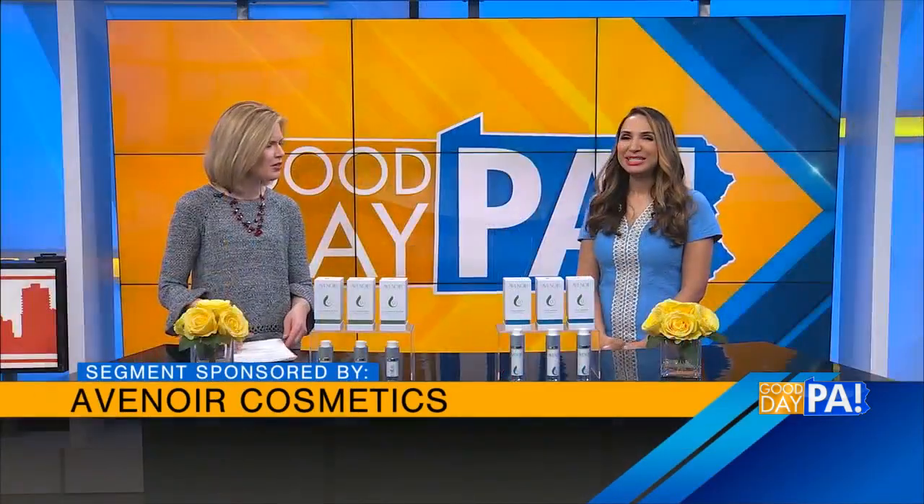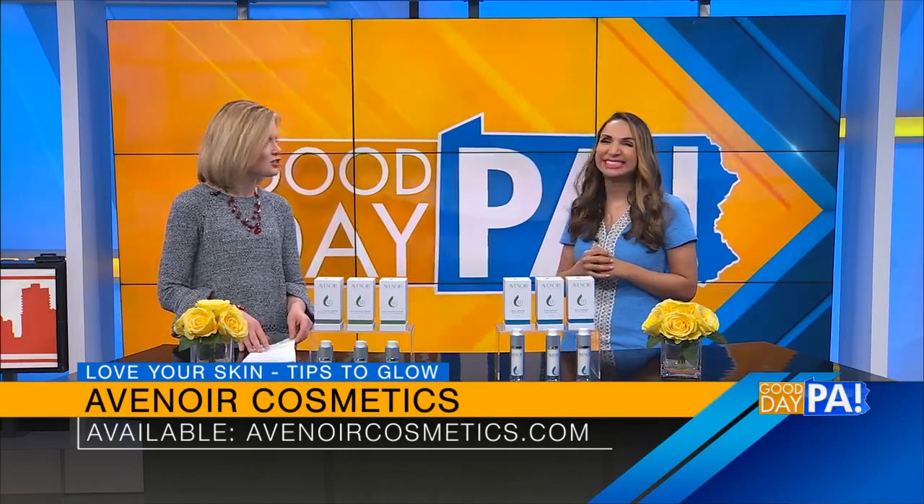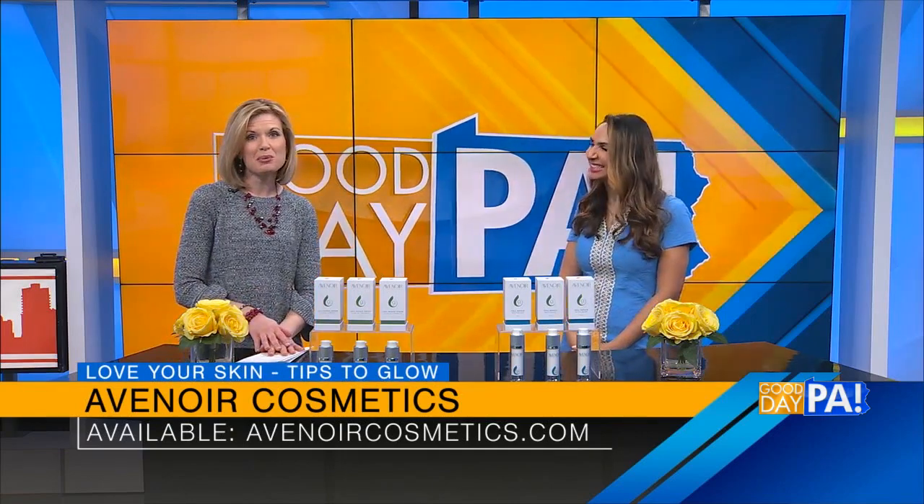Where can we find out more information about them? You can see on your screen — it's AvenorCosmetics.com. Perfect. Thanks, Grace. These are great products. We'll be right back.